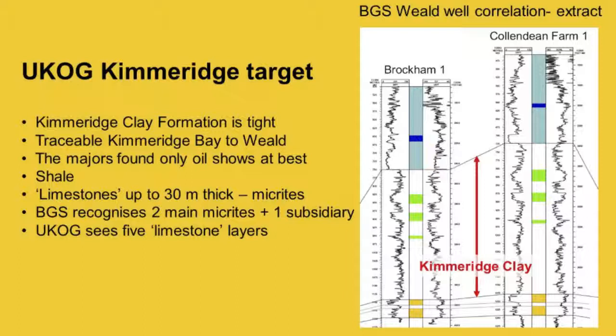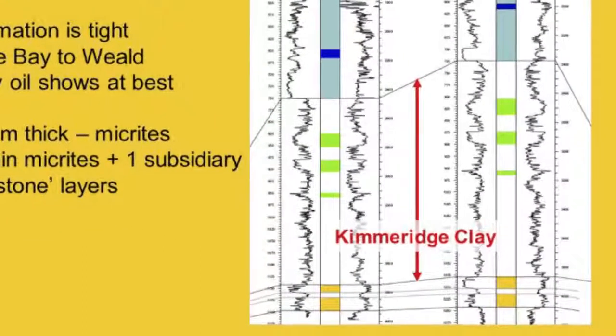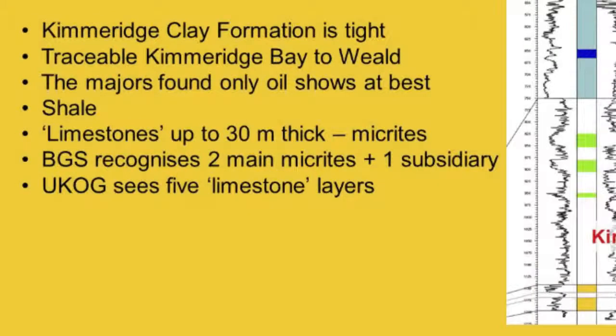These mickrites are up to 30 metres thick. The BGS has mapped them — identified them as green lines — and calls them mickrite layers. You can correlate from one well to the next, directly or via seismic lines to fill the gap. Within the thick Kimmeridge clay formation, the BGS identifies three, at most, of these mickrite layers, which Yukon is wrongly calling limestone. Yukon is now seeing five limestone layers, not just three — which is rather unusual.